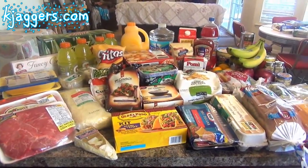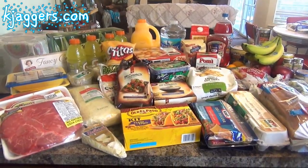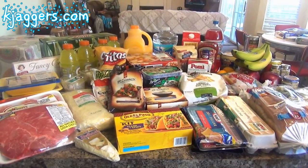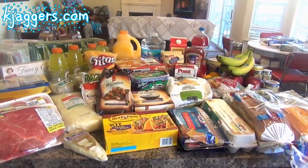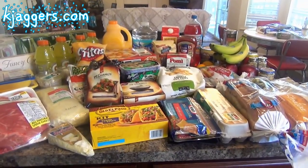Hello everybody, welcome back to my channel! My name is Keisha, I blog every day at kjaggers.com — if you haven't been over there, definitely check it out, the link is below. I'm back with a food shopping haul and a little bit of a household shopping haul, which is right over there on the breakfast nook.